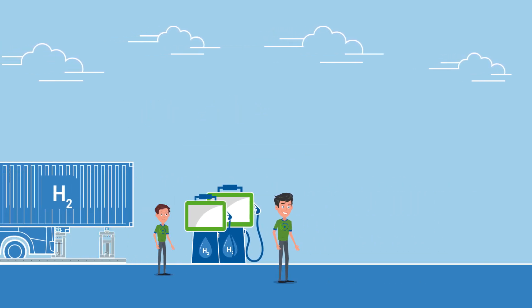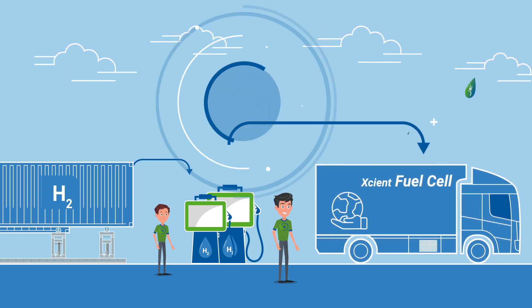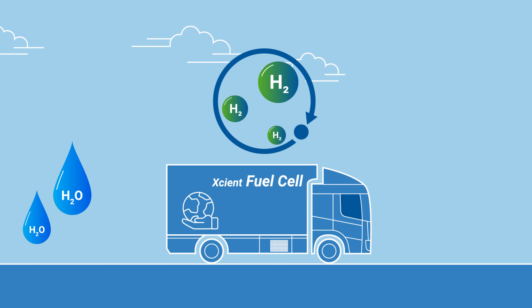With this step completed, transporters and logisticians can now fill up their fuel cell electric trucks from Hyundai in only a matter of minutes. The vehicles emit nothing but pure water and the cycle closes.